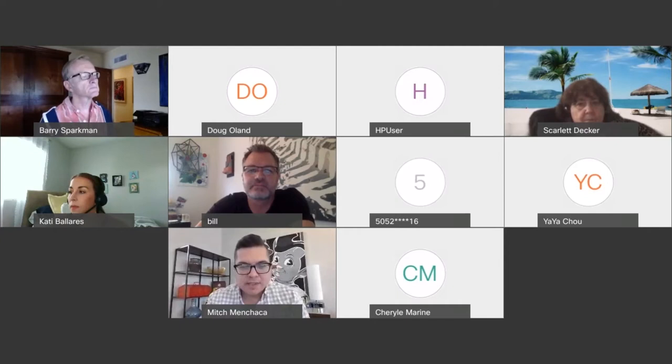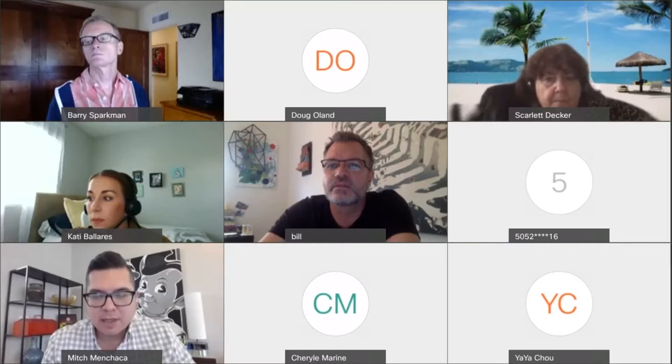We had Bill Dambrova with us in the fall as he did some quick learning moments for artists in this realm, and we are glad that he can come back and do some deep dives with the group.